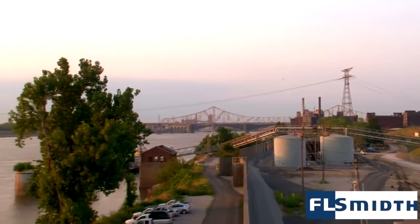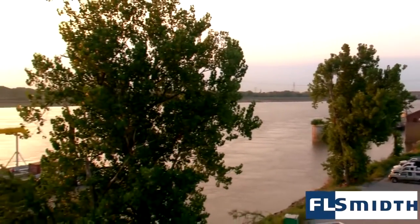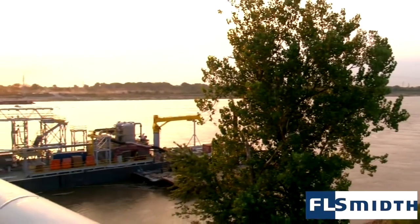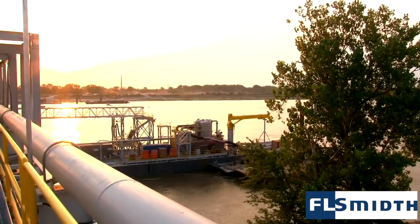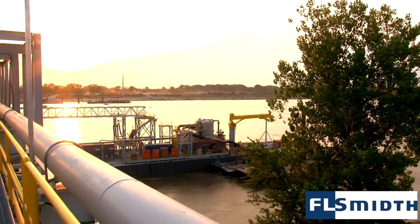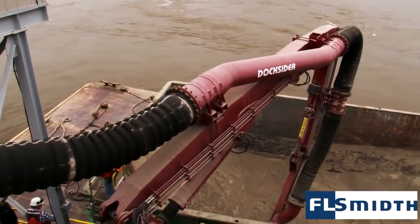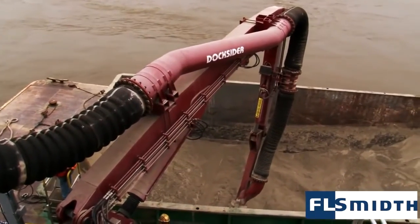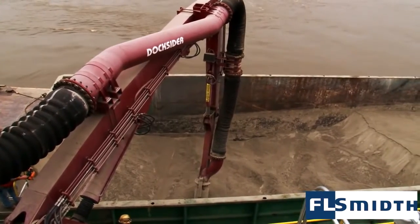Cement import terminals depend on FL Smith's pneumatic ship and barge unloaders every day to maximize their productivity by unloading cement as quickly, reliably, and safely as possible. FL Smith and Docksider are names our customers trust, and they know they can count on the FL Smith organization to provide ongoing support of their equipment.